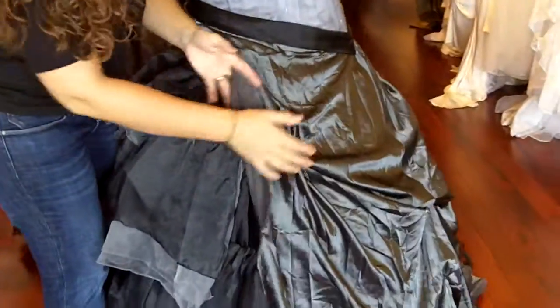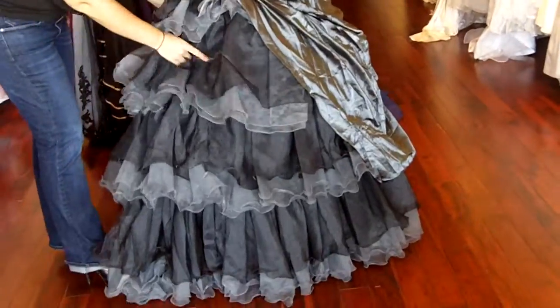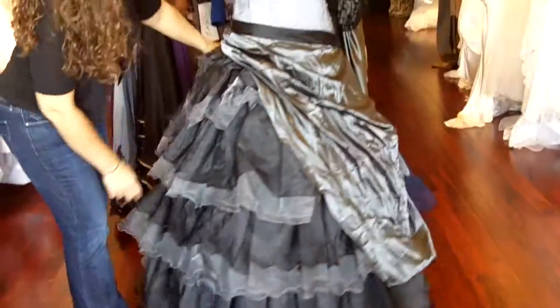This here is Charmeuse. And the rest of the skirt has really pretty layers of black and light grey organza, which actually flow really, really pretty.